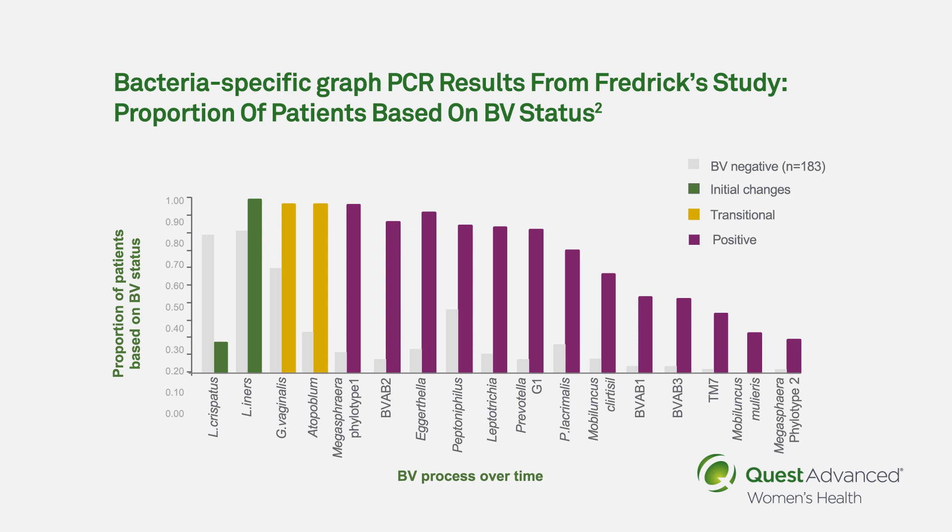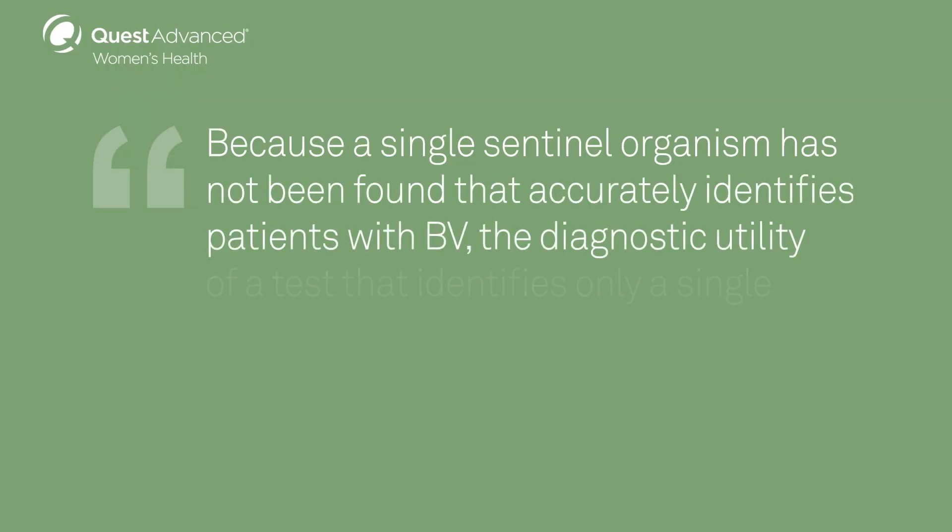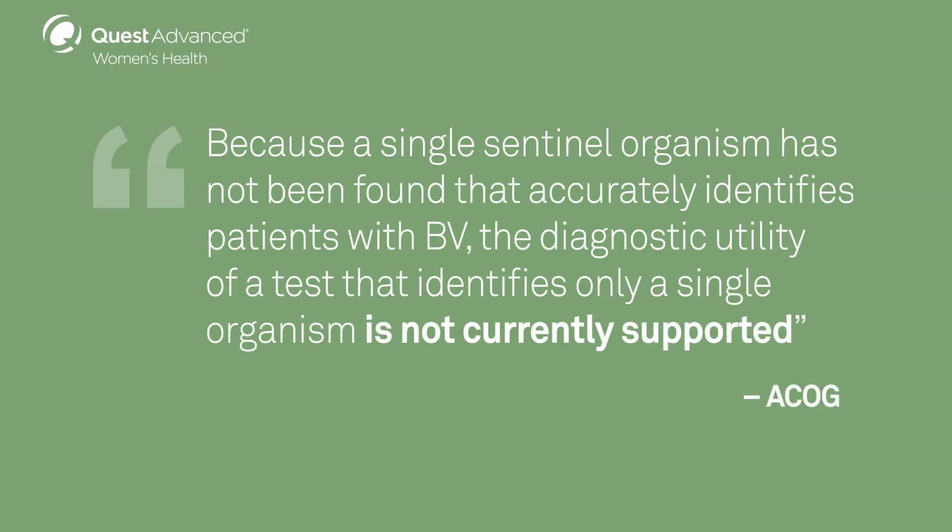An example of how more recent understanding of vaginitis has influenced the development of testing is demonstrated with the case of bacterial vaginosis, or BV. Specifically, we now know that bacterial vaginosis occurs when there are both depletion of healthy lactobacilli and a concurrent increase in anaerobic species. However, the previous assay only identifies Gardnerella vaginalis, which is also present in normal vaginal flora. The American College of Obstetrics and Gynecology states that because a single central organism has not been found that accurately identifies patients with BV, the diagnostic utility of a test that identifies only a single organism is not currently supported.